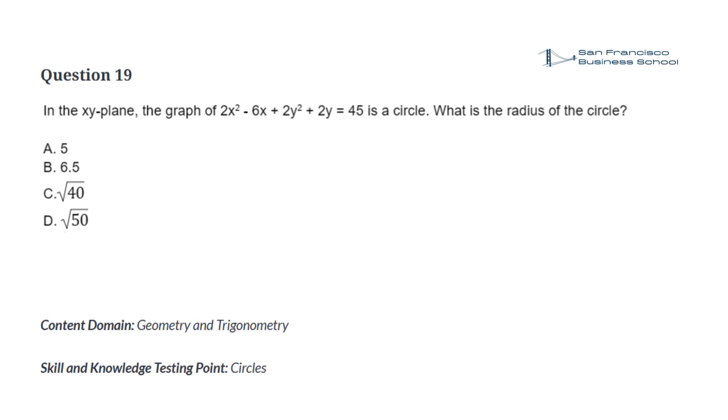Question 19. In the XY plane, the graph of 2 times x squared minus 6x plus 2 times y squared plus 2 times y equals 45 is a circle. What is the radius of the circle? a. 5, b. 6.5, c. square root of 40, d. square root of 50.